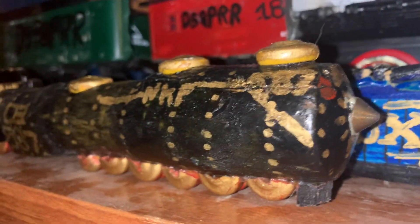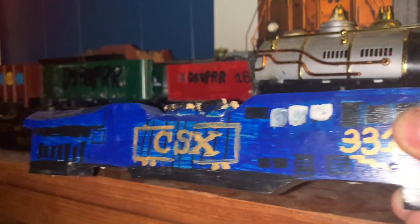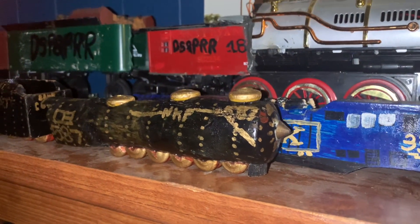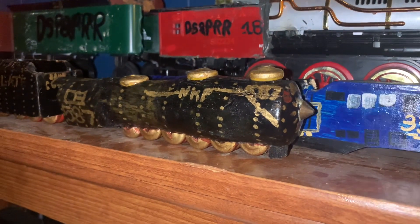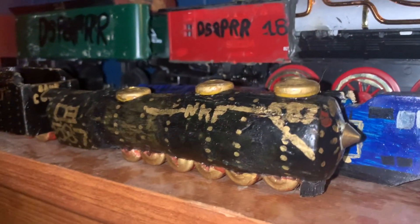Here's my CSX one right here — the CSX number 3317. It's an ET44. But what we're actually focusing on is the Nickel Plate number 587.